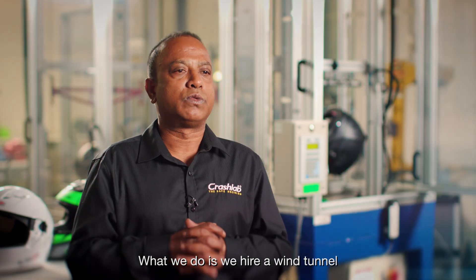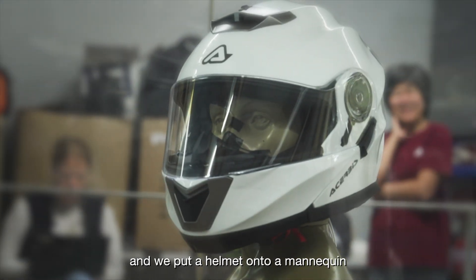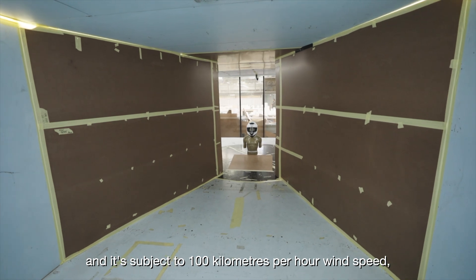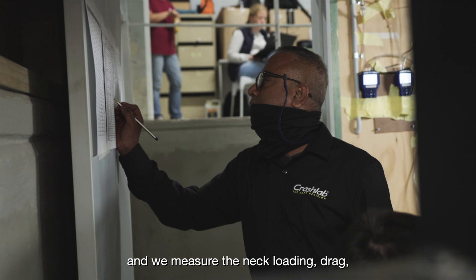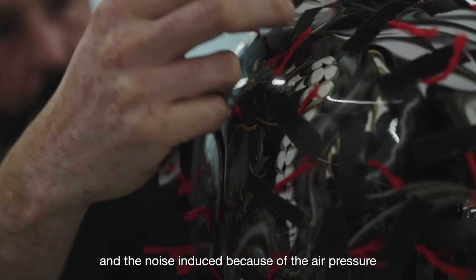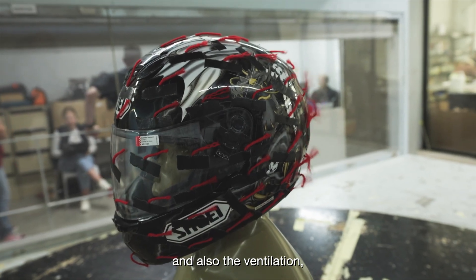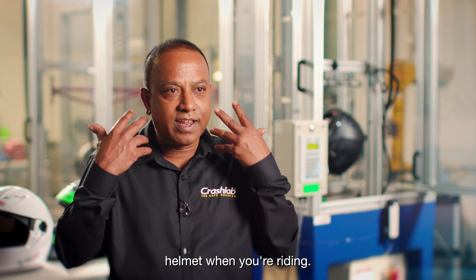We hire a wind tunnel and put a helmet onto a mannequin, subjecting it to 100 kilometers per hour wind speed. We measure the neck loading, drag, and the noise induced by the air pressure, as well as the ventilation — how good the airflow is within the helmet when you're riding.